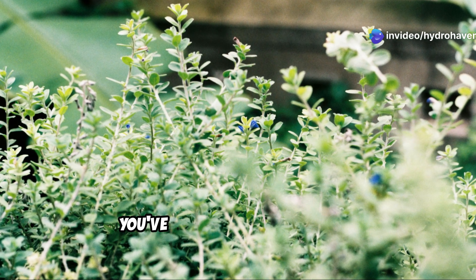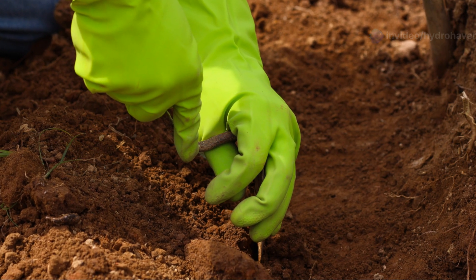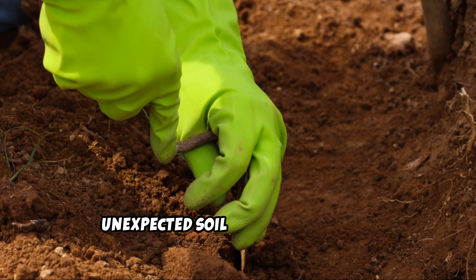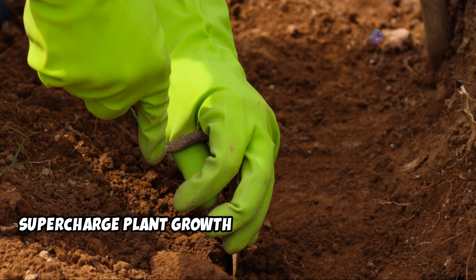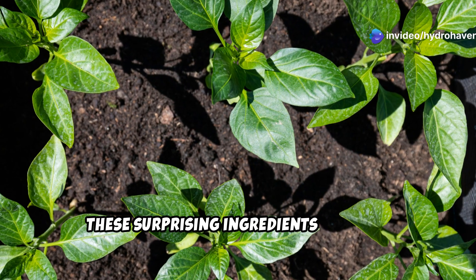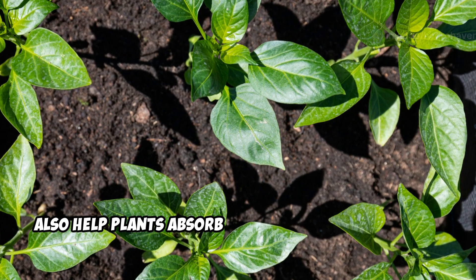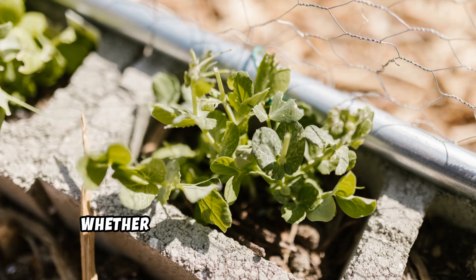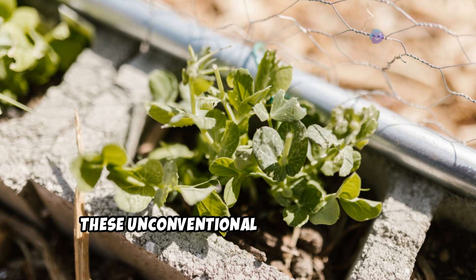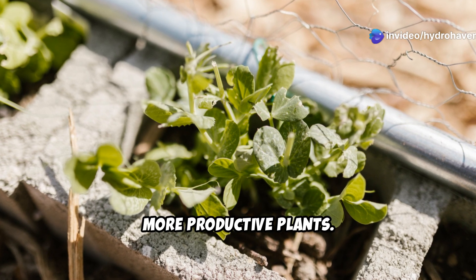If you want your plants to thrive, you've probably used compost, manure, and fertilizers. But did you know there are some unexpected soil additives that can supercharge plant growth in ways you never imagined? These surprising ingredients not only improve soil structure and fertility, but also help plants absorb nutrients more efficiently. Whether you're growing in a raised bed, a backyard garden, or containers, these unconventional soil amendments might be the secret to healthier, more productive plants.